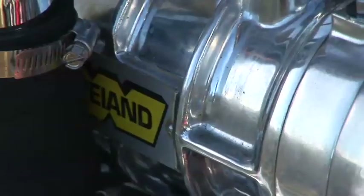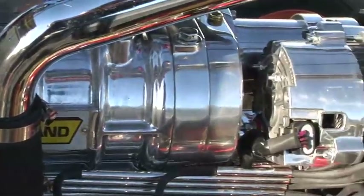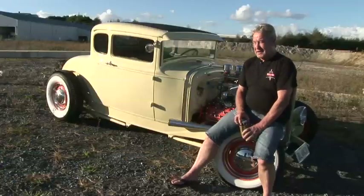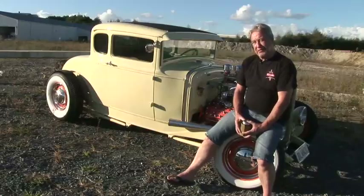It goes on to a Roadrunner blower. Someone said to me that the blown flathead is the way to go. We'll just see how it runs — we haven't done many miles on it as yet. It's a brand new car as such, and yeah, hopefully it'll go good.